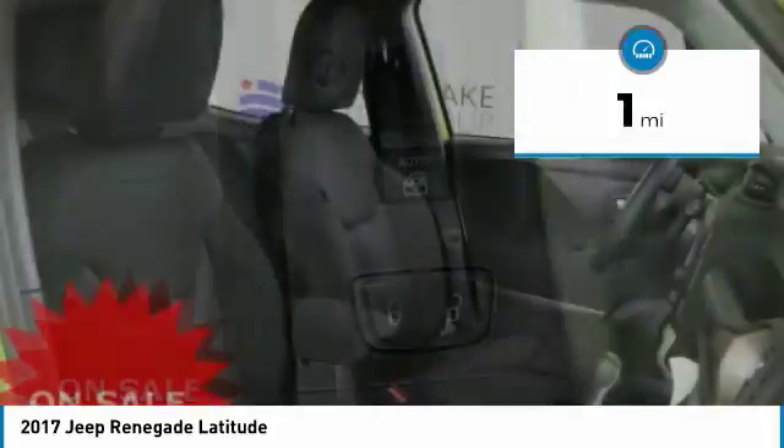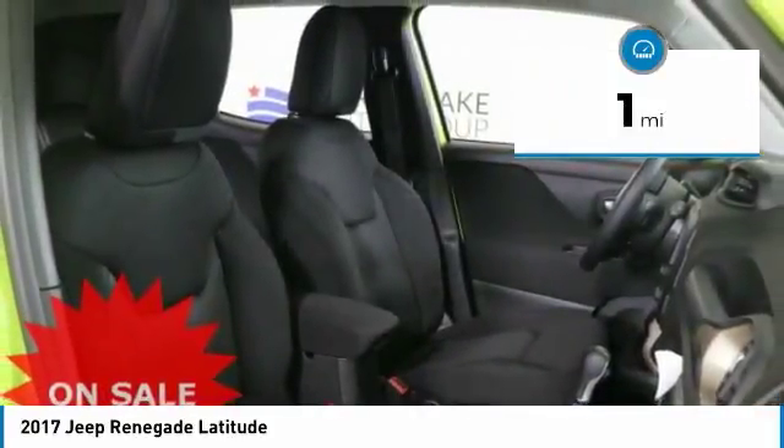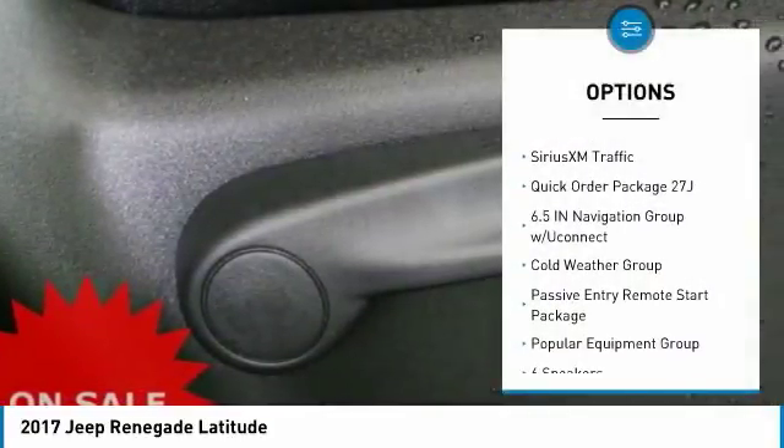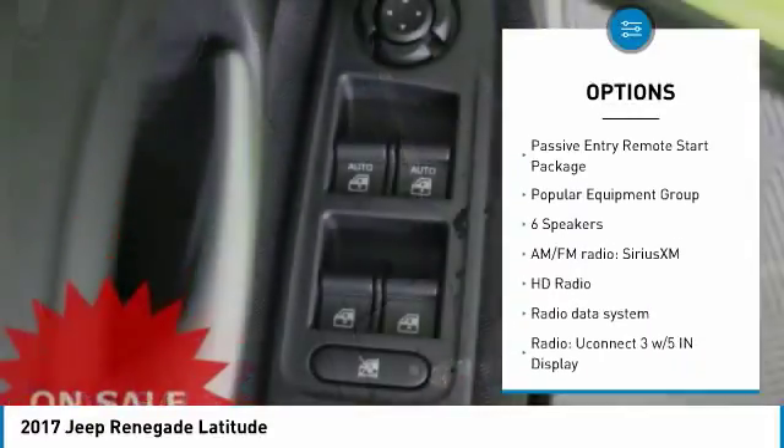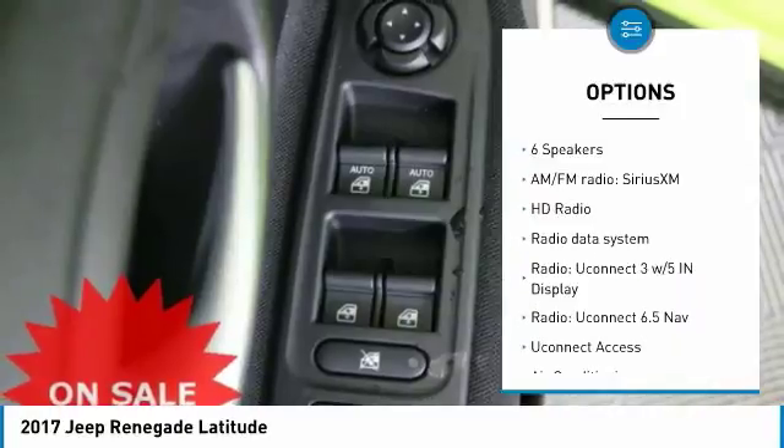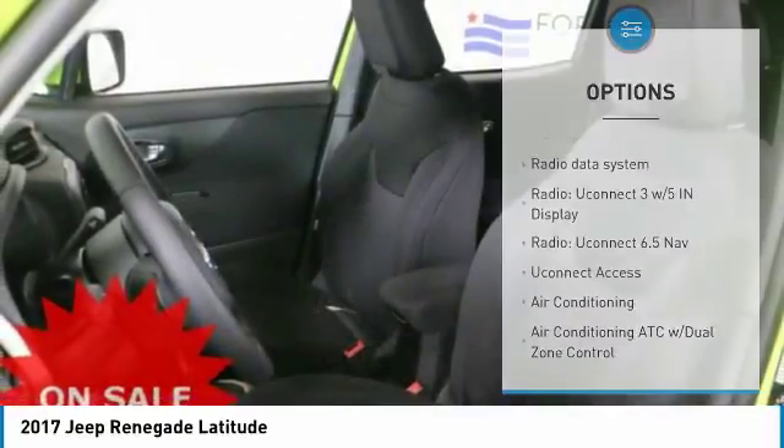This vehicle has less than 100 miles. Here are some of this vehicle's great options: traction control, remote engine start, leather-wrapped steering wheel, dual airbags, air conditioning, power steering, four-wheel disc brakes, compass, and rear window defroster.